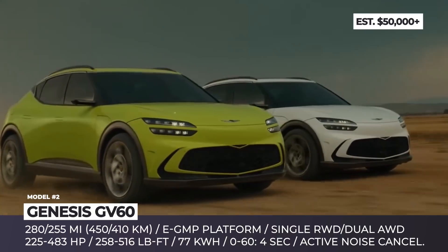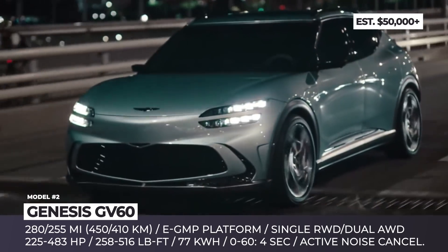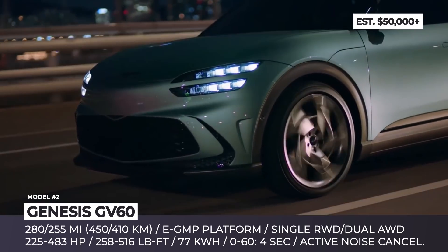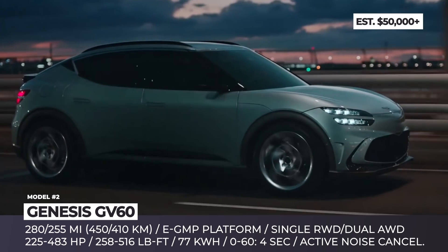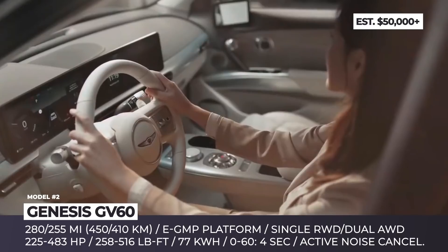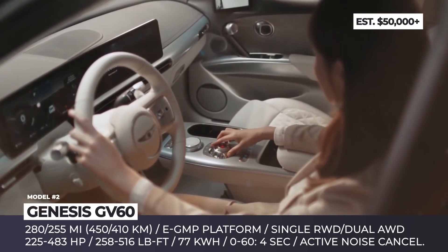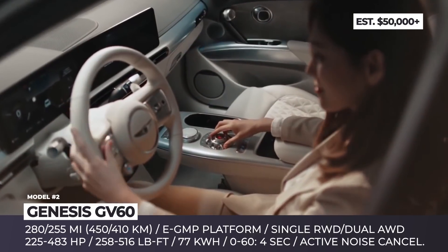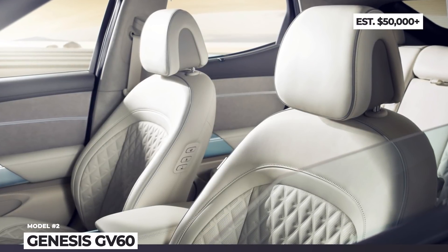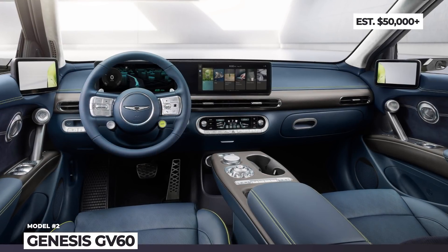In the case of the Genesis GV60, the EGMP is equipped with a 77 kWh battery. It can have single-rear or dual-motor all-wheel drive configuration, which translates to a max range of 280 miles and 483 HP of peak output. The interior sports an intriguing mix of plant-based leather, Alcantara and fabrics derived from recycled PET bottles and fishnets. Besides a large dual-screen cockpit, the cabin leaves a lasting impression with a crystal sphere that does double duty as a shift-by-wire selector and ambient lighting.